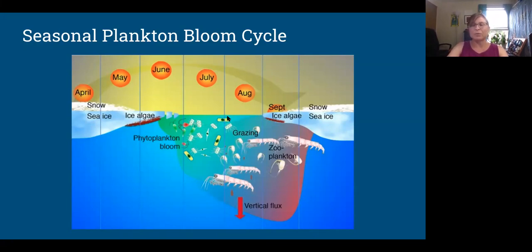In the diagram it shows the bloom continuing, but it actually drops off much quicker than that. Their life cycles are pretty short.